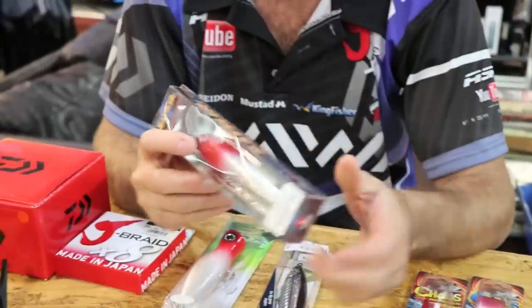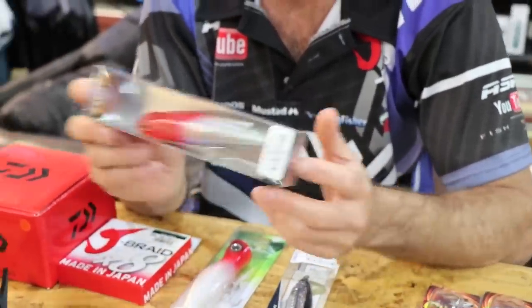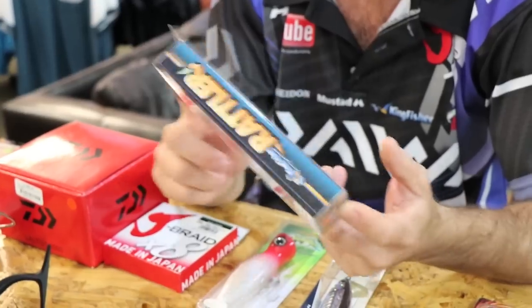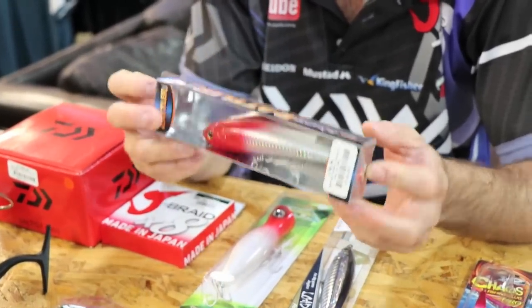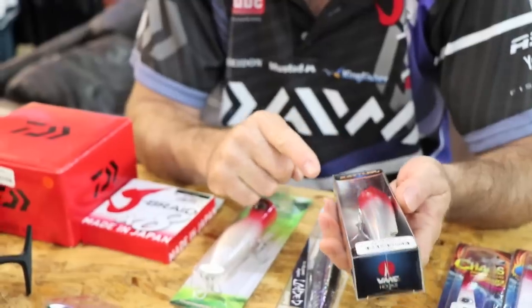I've got two surface lures that I use. This one is a lot heavier - it actually swims just below the surface, or if I pull it very fast it will come to the surface. It does work well, this Rattler. I've used it with great success and I've even caught Cob on this one.